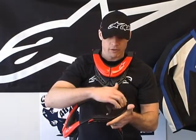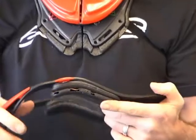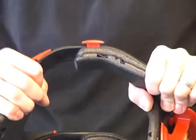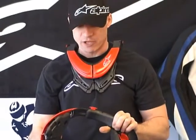First, let me point out that the brace mechanism is all carbon. It's a very thick piece of carbon. They didn't want this to flex at all or very much, and you can see here — it doesn't move, it doesn't flex.